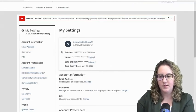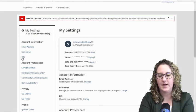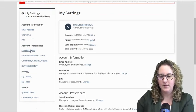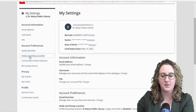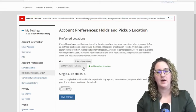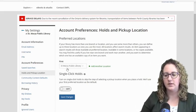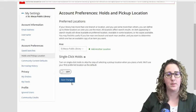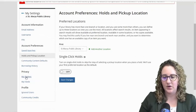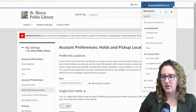In My Settings, you can change your email, check your username and change it, and also change your PIN. So if your PIN is the last four digits of a phone number you don't really use anymore, you can change that. You can have a look at your account preferences, saved searches, holds, and pickup locations. Sometimes people have accidentally set their preferred location to a library they no longer use — maybe you lived in Stratford and moved to St. Mary's. Check here at preferred location because that also determines when you place holds which library pulls them off the shelf and where we anticipate you'll pick it up. You can also change your privacy settings so your shelves are private and nobody can see them, and you can change My Feeds.